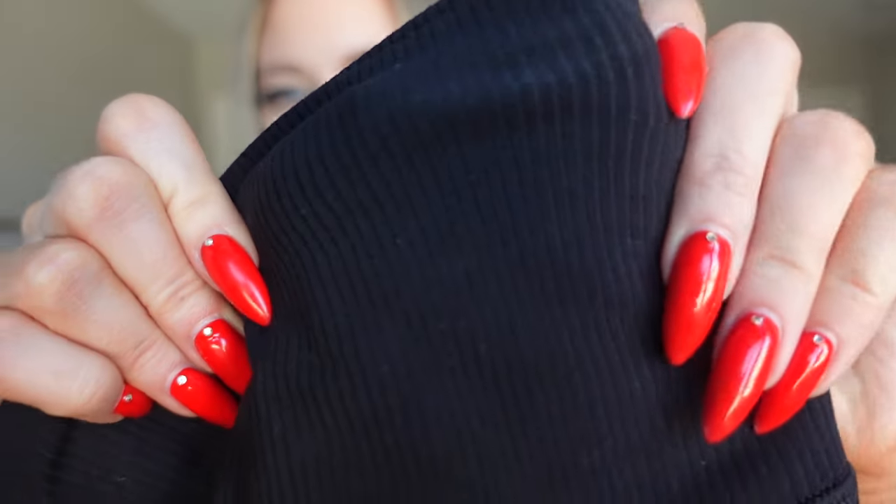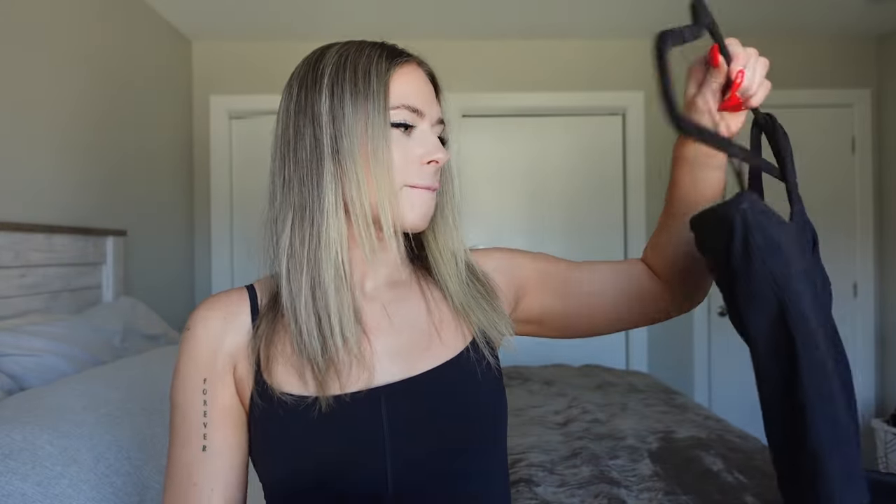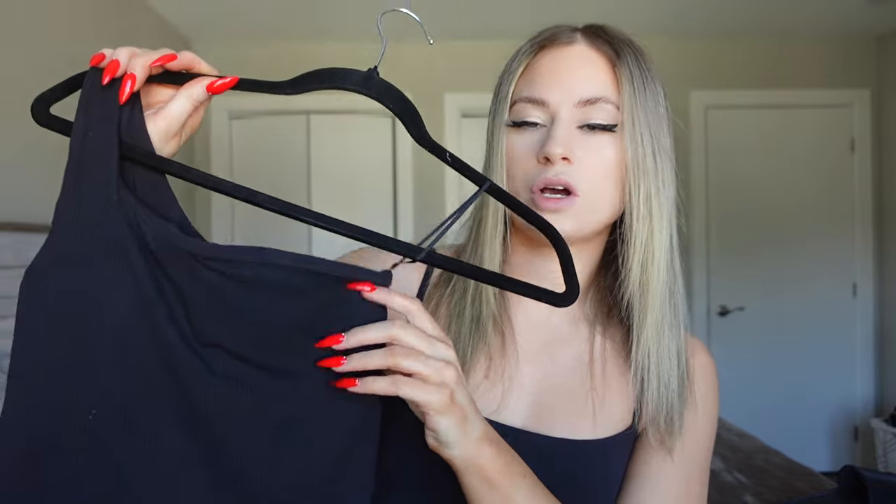My next item is some leggings — the only pair I recently purchased. I believe they're the Ribbed Align Leggings in the 25-inch inseam. They are ribbed and feel more compressive than the regular Align. They have the logo at the back and are in a size two, though I'm not sure if I'll keep them because they're quite tight and I don't see myself reaching for them often.